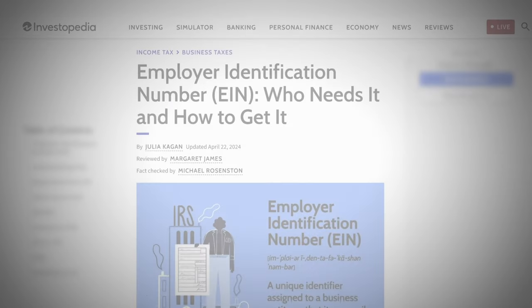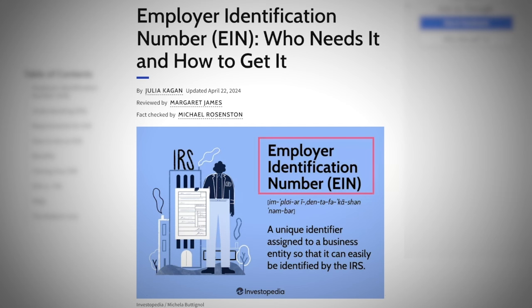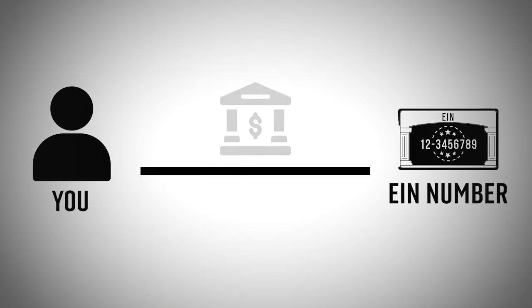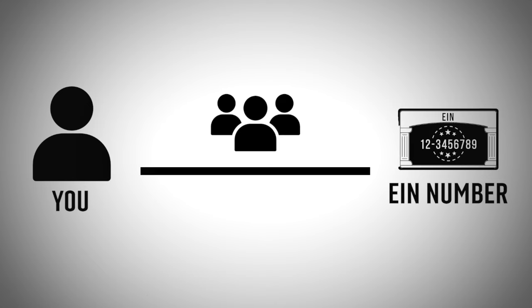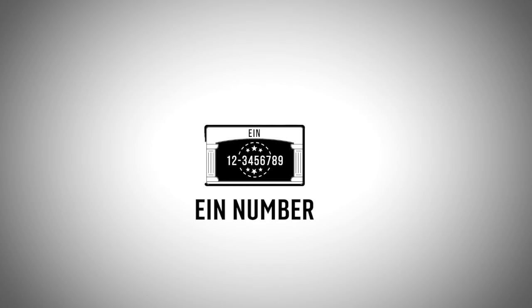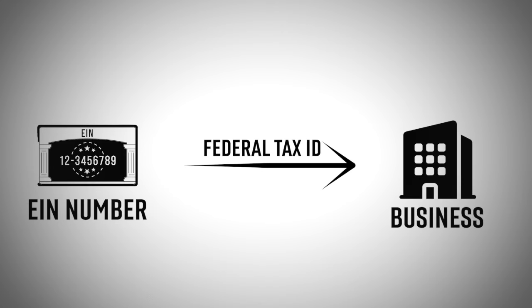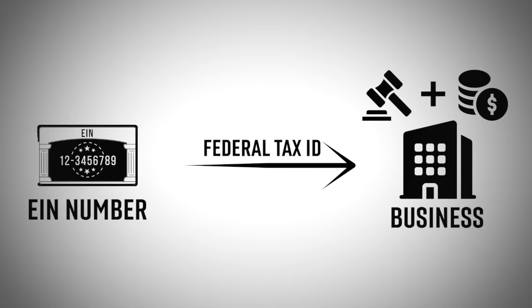Moving on, you're going to need to get an Employer Identification Number — EIN — for your LLC. This is pretty much like your social security number for your personal finances, but now this EIN is for your business. It's a unique nine-digit number assigned by the IRS to identify the business entity. You're going to need this number in order to open a business bank account, hire employees, and file federal and state taxes. The EIN serves as a federal tax ID, which is essential for maintaining legal and financial integrity for your business.